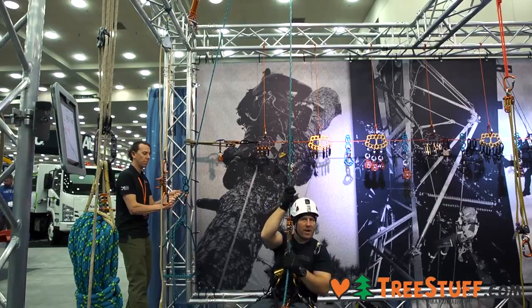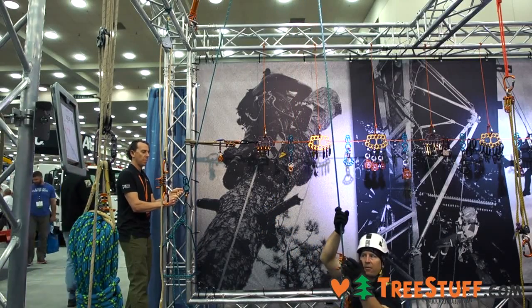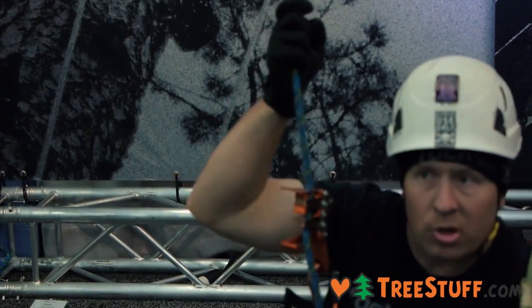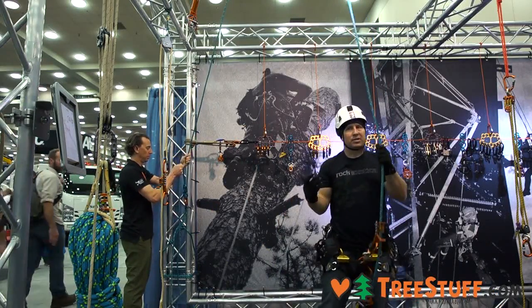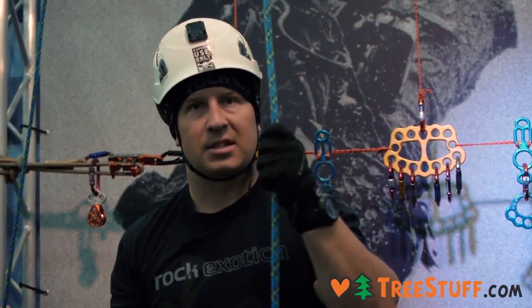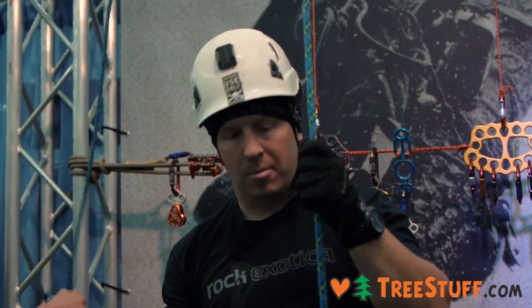So it's called rigging for rescue. I rig up a basal anchor so that it's easily able to be deployed and I can be lowered to the ground without having to install another type of system to get up into the tree and access the climber.